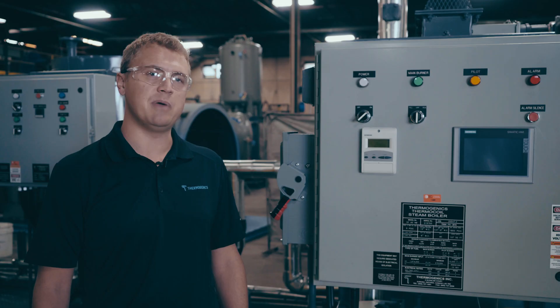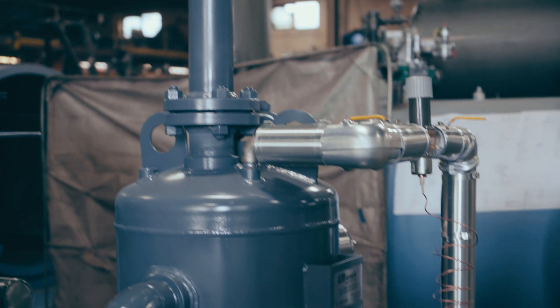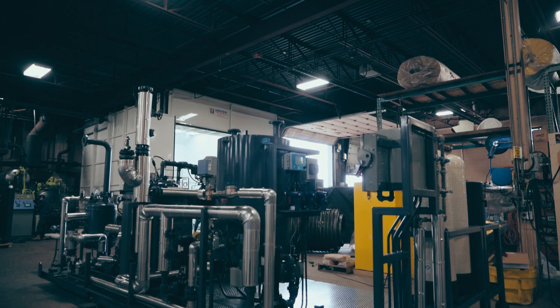This is essentially our standard panel. We try and keep it as simple as possible, as it's important for the operator to just be able to come in, activate the unit, and produce steam quickly.